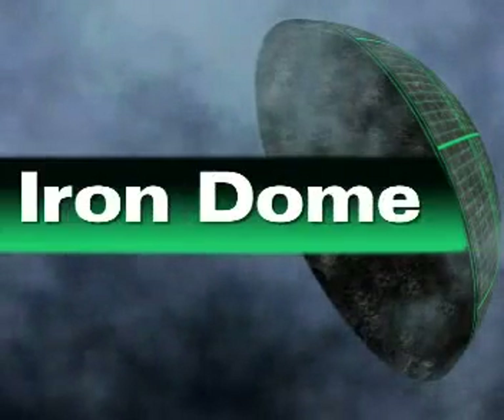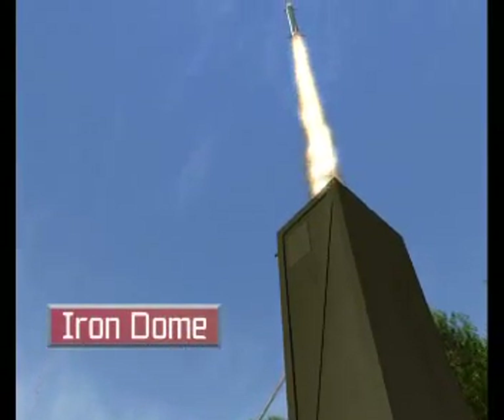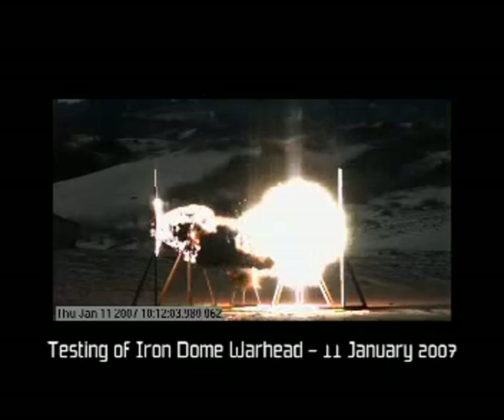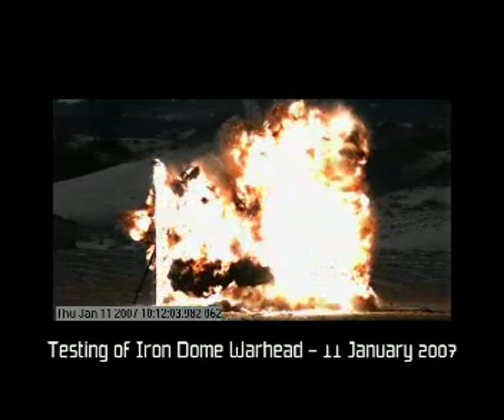Israel's Ministry of Defense selected Rafael to develop the Iron Dome, a cost-effective and innovative solution against the threat of short-range rockets, artillery and mortar shells, and threats of all kinds. Iron Dome is in an advanced state of development and will be operational within two years in the Israel Defense Forces.